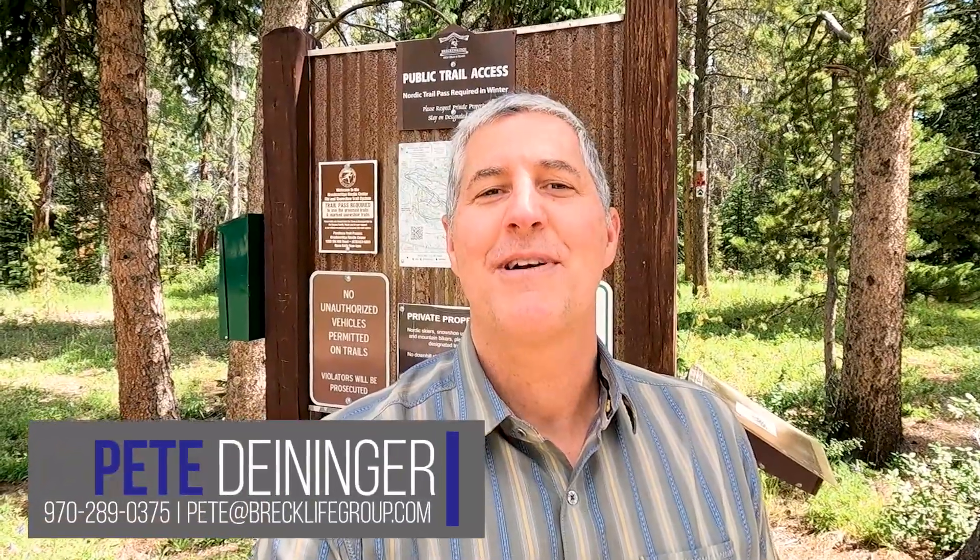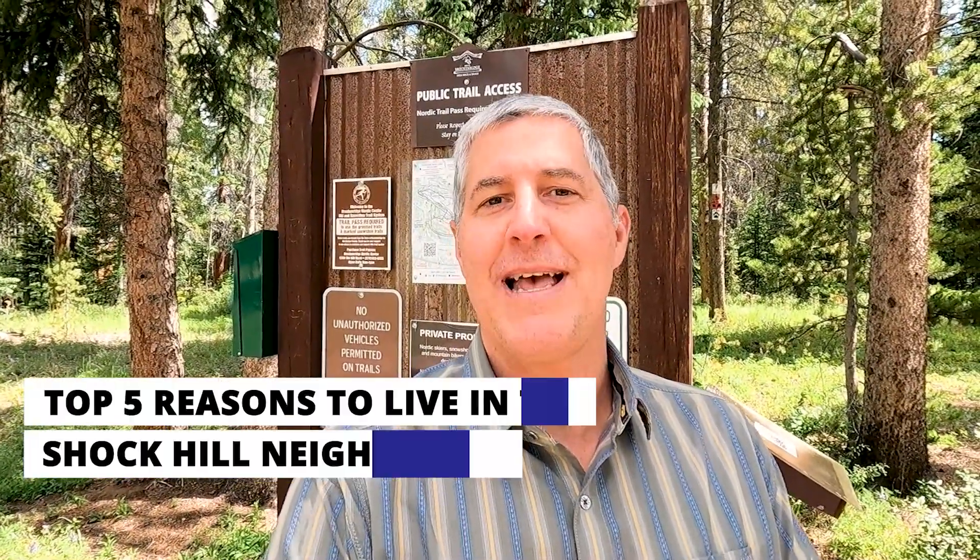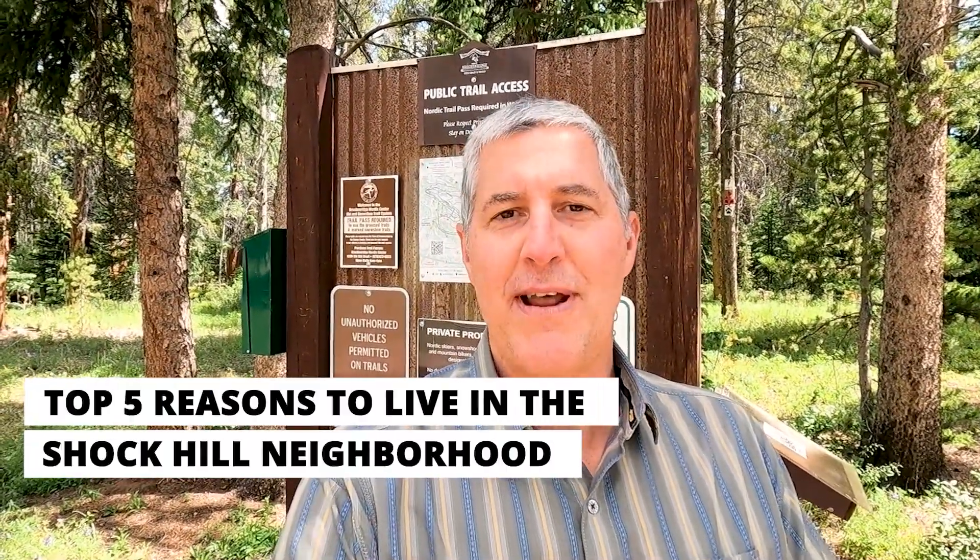How you doing? It's Pete Deininger with the Breck Life Group at eXp Realty right here in Breckenridge, Colorado. In this video, I'm going to walk you through my favorite features and amenities of this beautiful neighborhood, Shock Hill. Stick around because I think you're going to be pretty surprised with number four on the list.